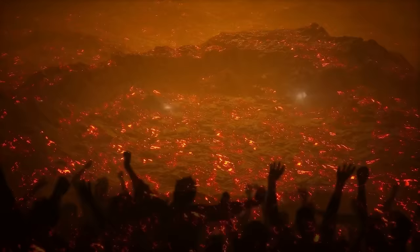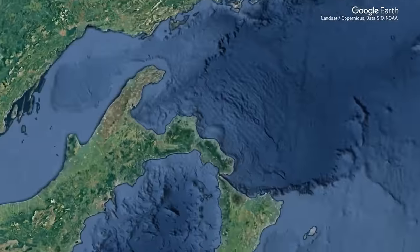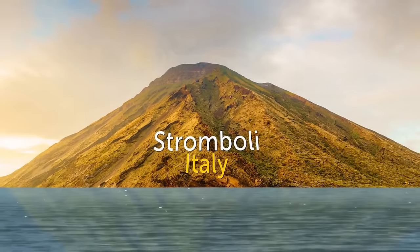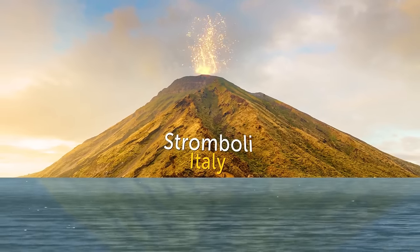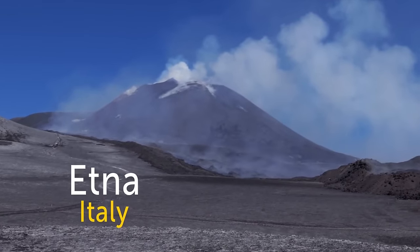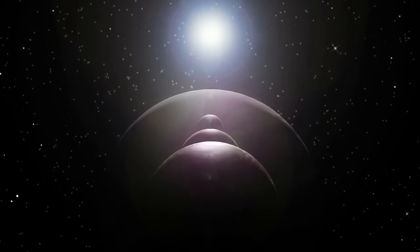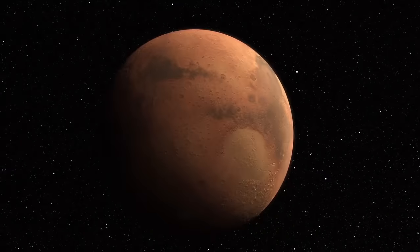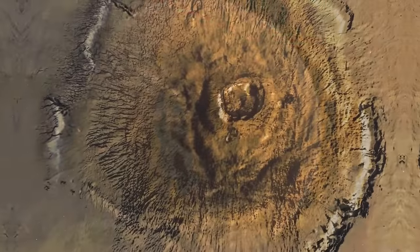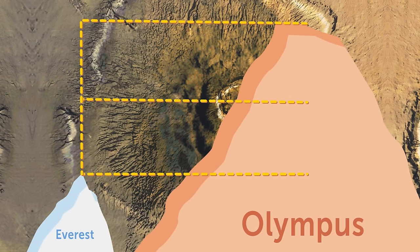When a volcano in Guatemala lets off heat, visitors take a chance to roast some marshmallows there. One of the most active volcanoes on Earth is on a small island north of Sicily — Stromboli has regular explosions together with glowing lava from vents inside the crater. Not too far away is Etna, Europe's most active volcano and one of the biggest continental ones in the world. By the way, Earth definitely isn't the only planet with volcanoes. The largest one in our solar system is on Mars — it would cover the entire states of Arizona and California, and rises nearly three times higher than Mount Everest.